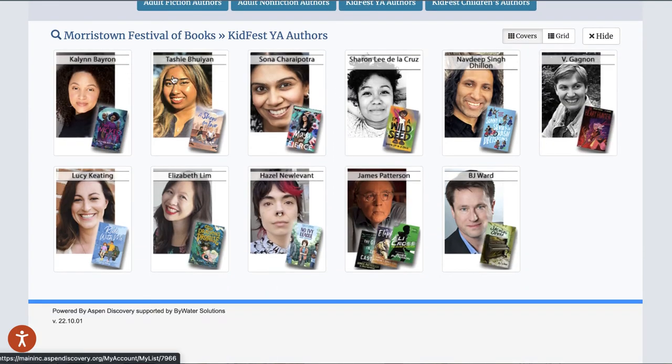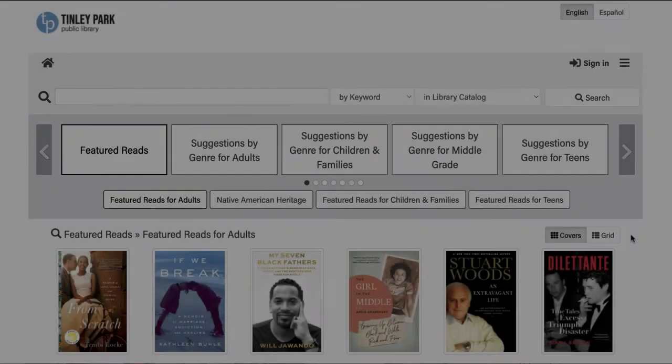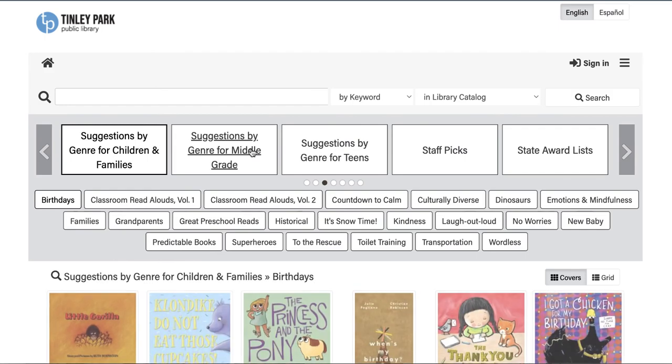Clicking on any of these authors will take you to that list, and they also have a list with their books. Tinley Park Public Library also uses lists for their browse categories, and they feature suggestions by genre for different age groups and audiences.